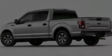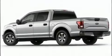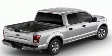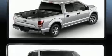Introducing the 2016 Ford F-150. Smooth gear shifts are achieved thanks to the refined six-cylinder engine, providing a spirited yet composed ride and drive.